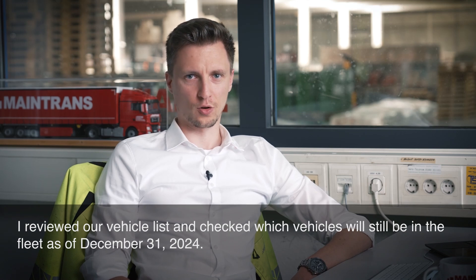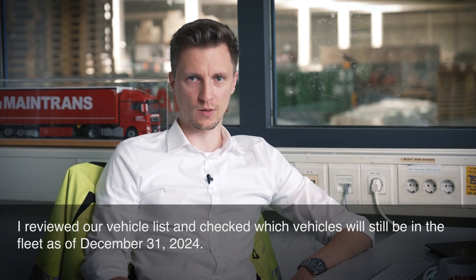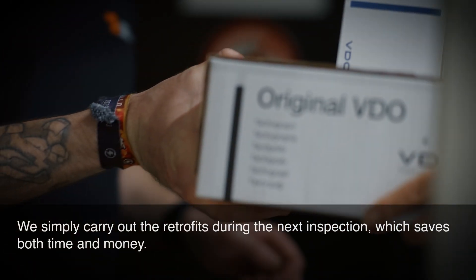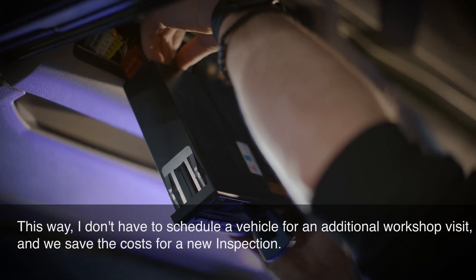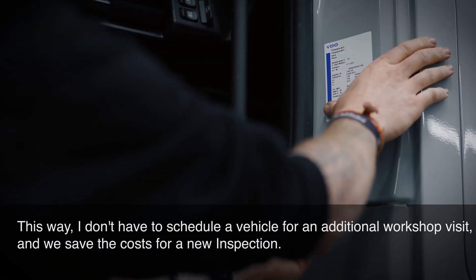I reviewed our vehicle list and checked which vehicles will still be in the fleet as of December 31, 2024. We simply carry out the retrofits during the next inspection, which saves both time and money. This way, I don't have to schedule a vehicle for an additional workshop visit and we save the costs for a new inspection.